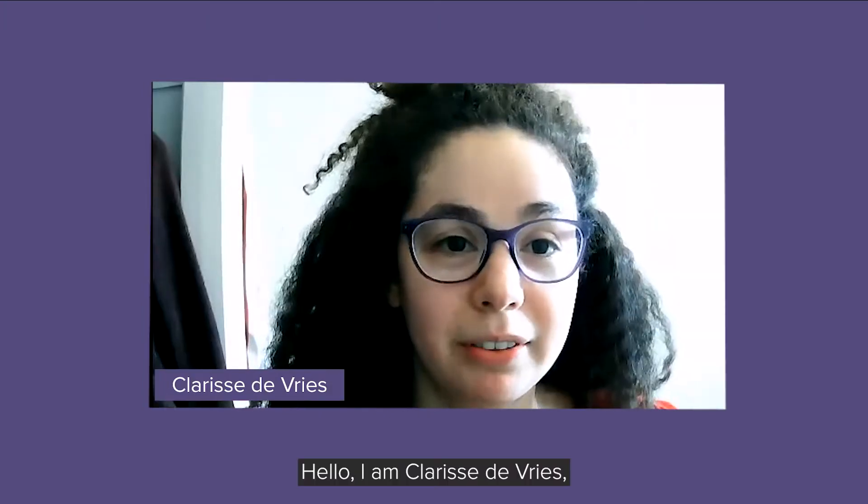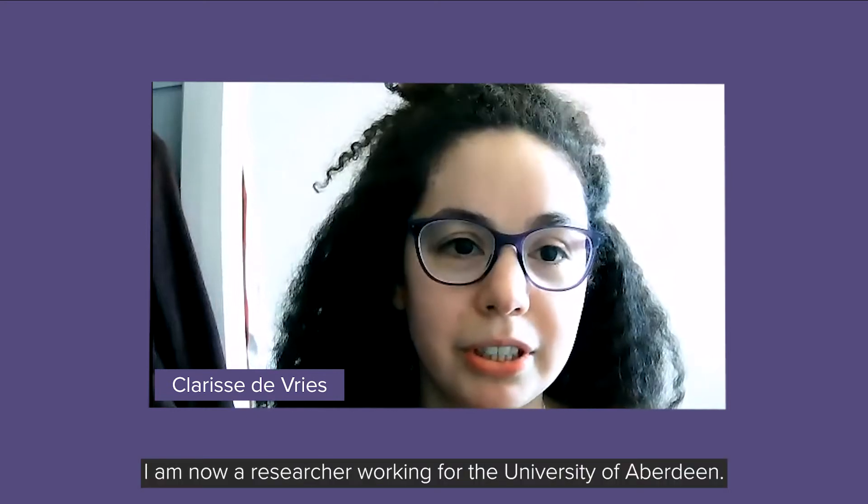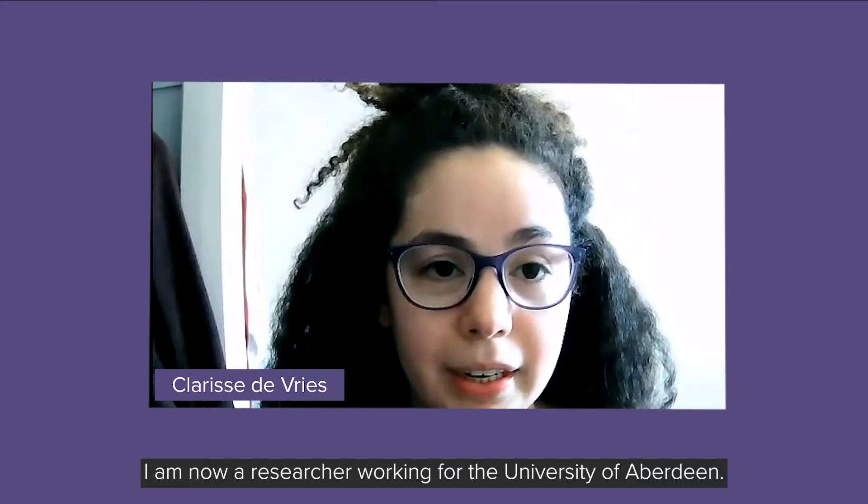Hello, I am Clarissa de Vries. I am from the Netherlands. I am now a researcher working for the University of Aberdeen as part of the iCare project. iCare stands for the Industrial Centre for Artificial Intelligence Research and Digital Diagnostics.